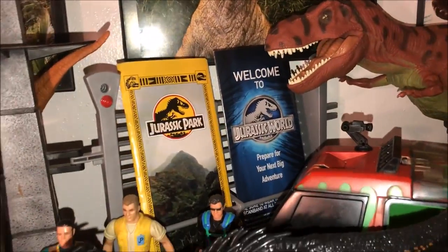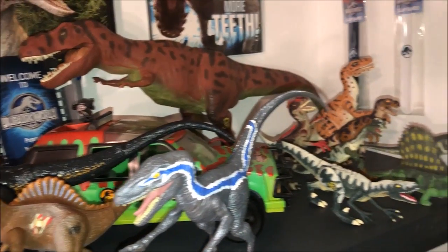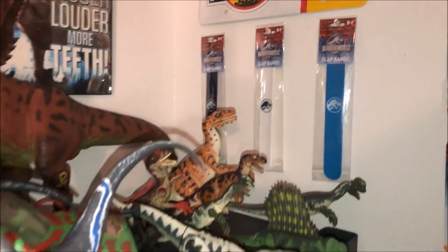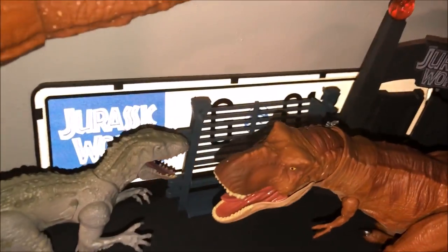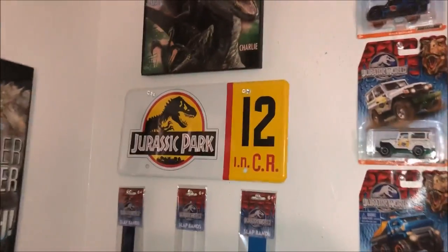Got the replica fanflits from Jurassic World and Jurassic Park, and we've got the wristbands that Target sold. Moving on to this shelf, we have a Jurassic World license plate — just like that license plate right there for Jurassic Park.